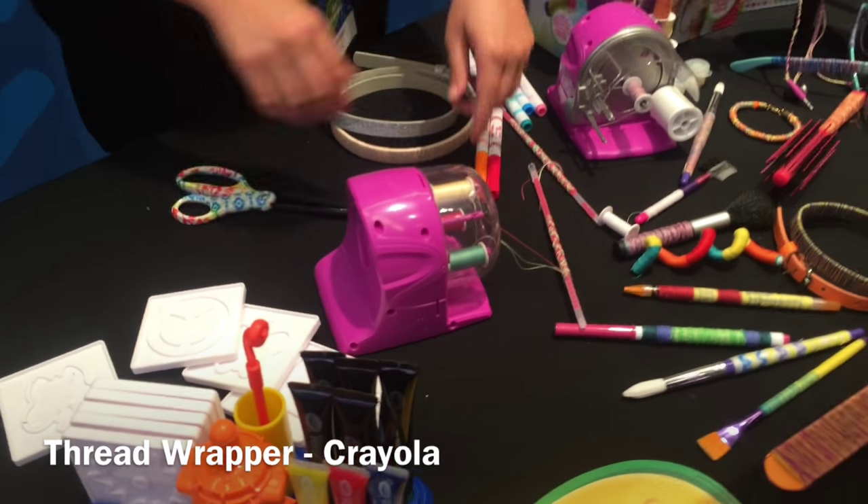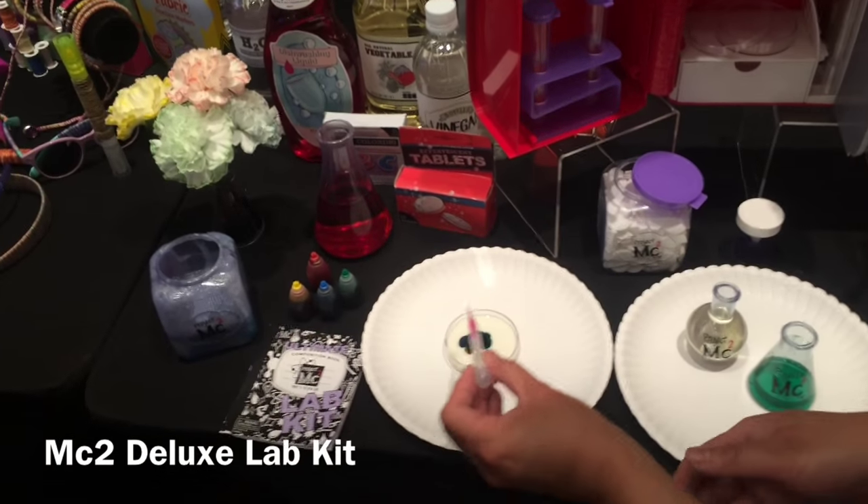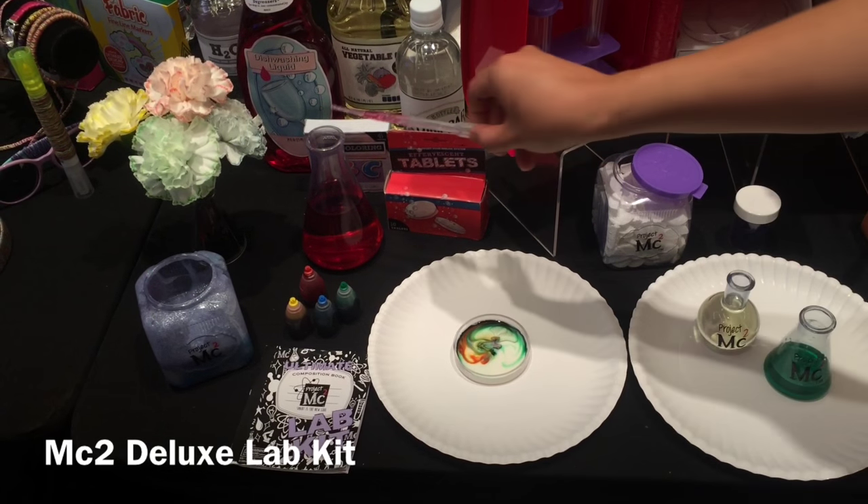Next we have the Thread Wrapper by Crayola. I like this for girls in the older age range, maybe 8 to 10. They can change all of the colors of the thread bobbins and really customize school supplies like pens and pencils.